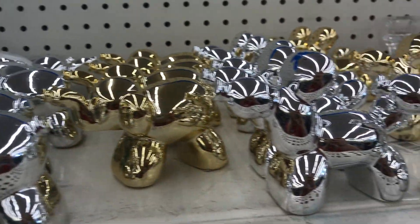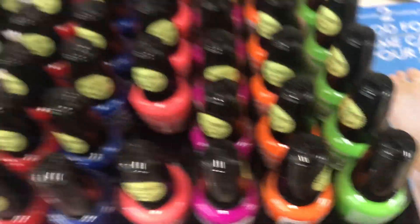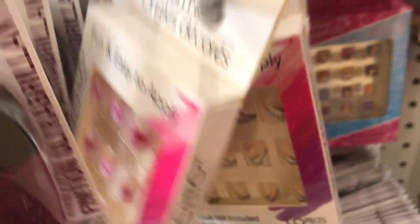These are little trinket trays — I have this one in white. Here are the little balloon animals. These are LA Colors but they're glow-in-the-dark nail polishes. There's red, blue, hot pink, purple, orange, green, white, and black — they're all glow-in-the-dark. They also have these lipsticks. Everything else is pretty standard. They are kind of slacking in the nail department today — the store's normally pretty good with nails but not today.